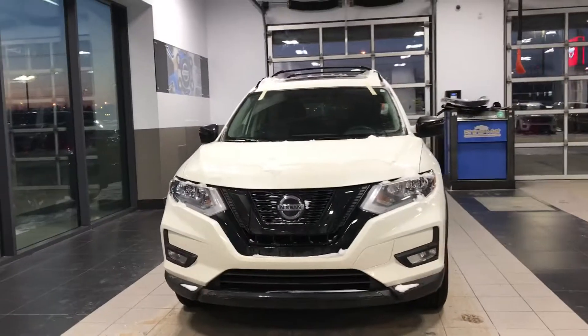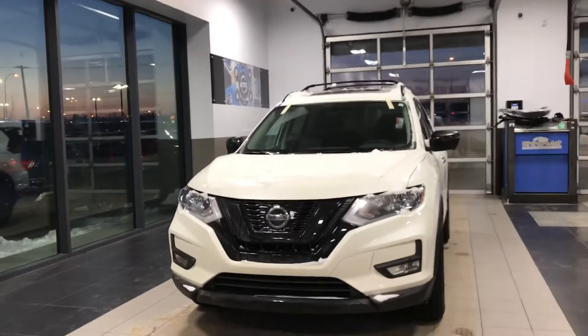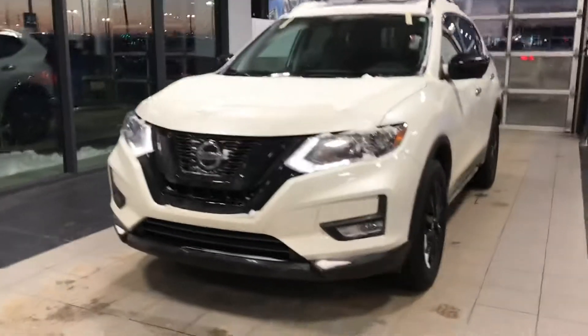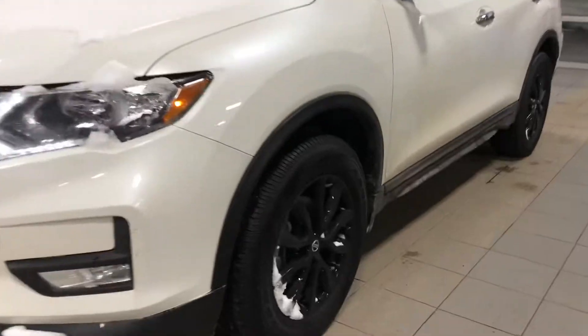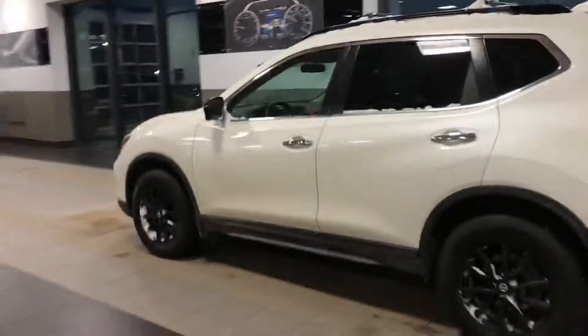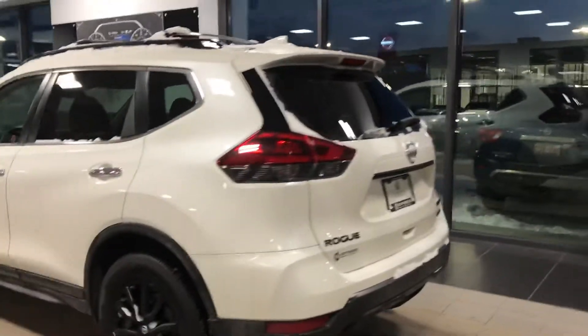We'll start off with the exterior here. You can see Nissan's black V-motion grille, your LED lights in there, the black wheels, black mirrors with built-in cameras, and cross rails right there for a roof rack for any sort of recreational activities you do.